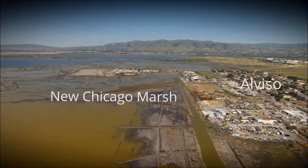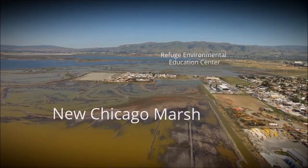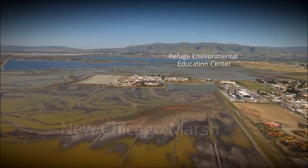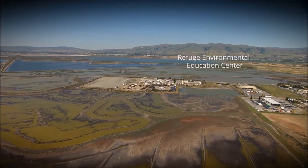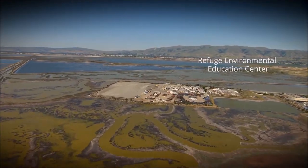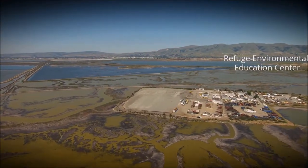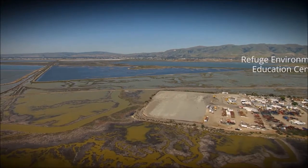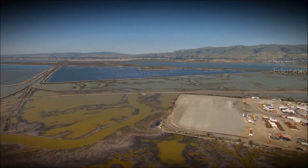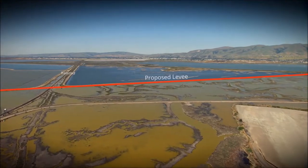New Chicago Marsh, part of the refuge, is a managed marsh that will be on the land side of the proposed levee. The proposed levee will run between New Chicago Marsh and Pond A16 and cross the railroad tracks with a gate structure.